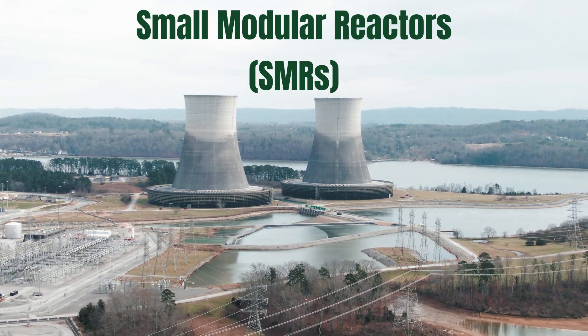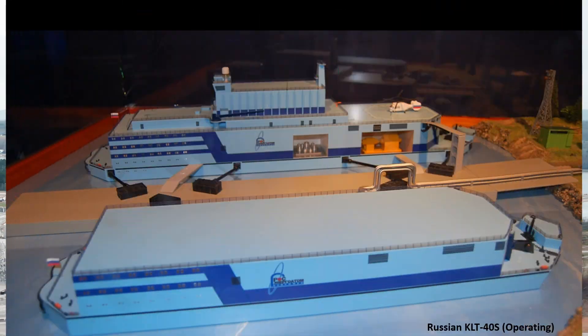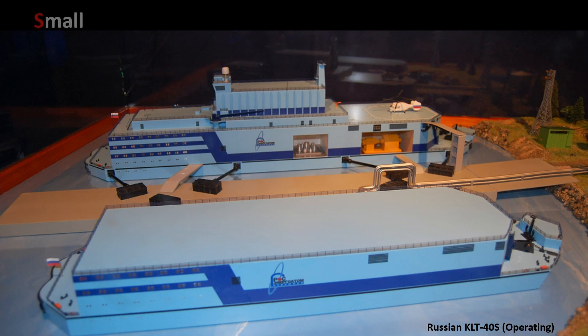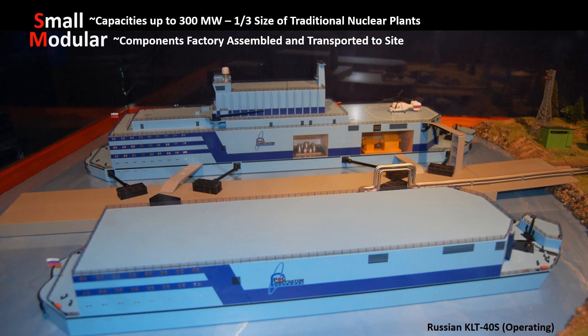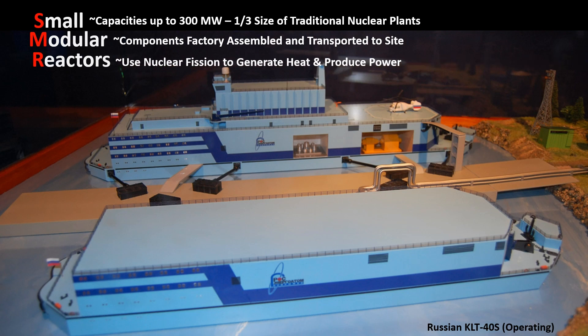What are Small Modular Reactors? As the name implies, they're small, with capacities up to 300 megawatts — about one-third the size of traditional nuclear plants. They're modular, so components can be factory-assembled and moved to the site. And of course they are reactors — they use nuclear fission to generate heat to produce power.